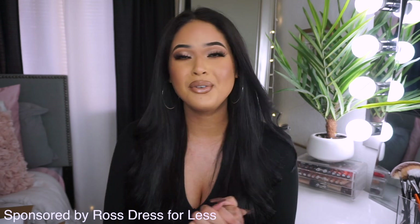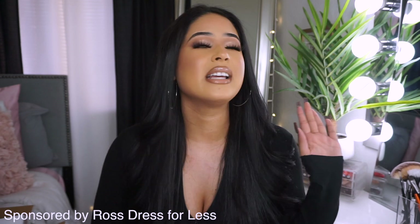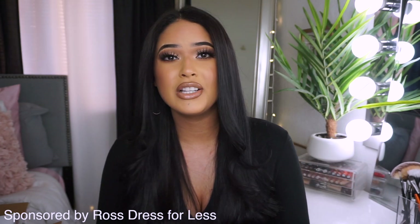Hey guys, welcome back to my channel, it's Taisha! Today's video is all about beauty essentials slash spa day essentials — pretty much everything you're going to need for a self-care day. We all need that, especially after a long week. It's always important to treat yourself. Today's video is also super exciting because it is sponsored by Ross! I've been shopping at Ross for the longest time — I'm a college student so I always have to stay budget friendly, and Ross always helps me with that.